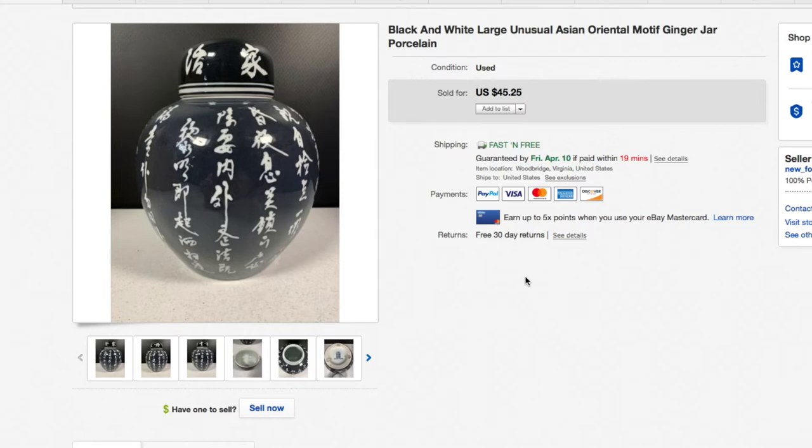First up, this black and white large unusual piece — I had a difficult time describing it because I couldn't figure out the writing on it. I tried the translator apps and they don't work that well. It was an Asian oriental motif ginger jar. I tried to do all the descriptors I could. We picked this up for about five to seven dollars and fifty cents. My wife is really good at picking this stuff out — pottery, art glass, all kinds of things — and it sold for $45.25.